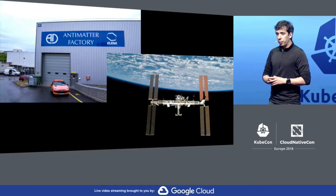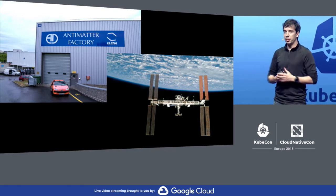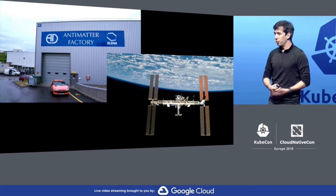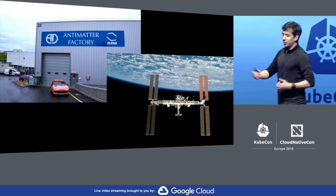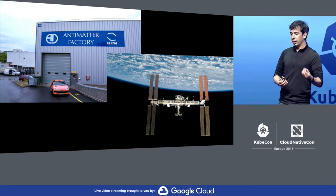We have other experiments on site apart from those related to the Large Hadron Collider. Here I have a picture of the antimatter factory — we keep our own antimatter factory just down the road from the office, and it's actually across from the restaurant also. Here we try to create antimatter and to understand better its characteristics.